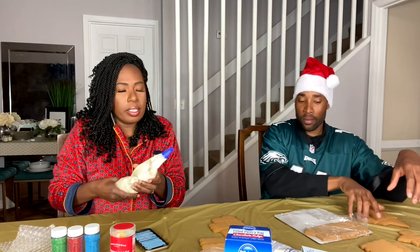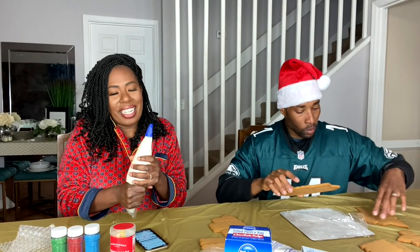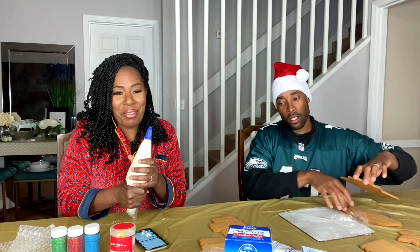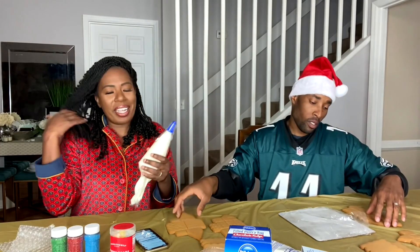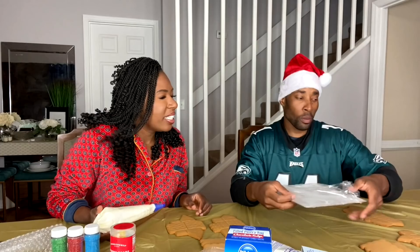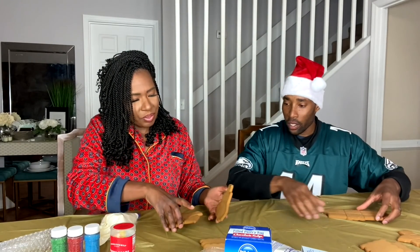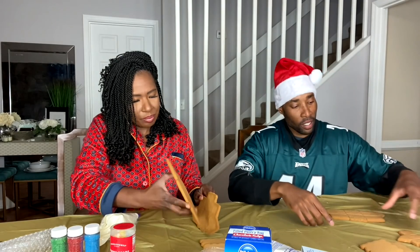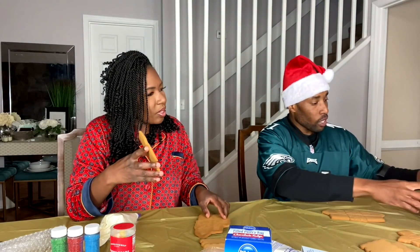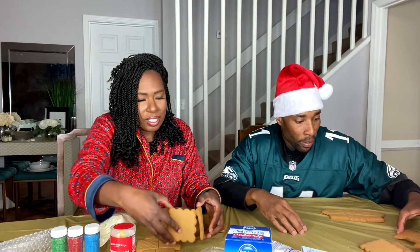My favorite toy for Christmas would probably be the Easy Bake Oven. Y'all remember that? I wanted an Easy Bake Oven so bad and I got it! All right, so we just put this here — there you go, that's your size. Look, here are the shapes — y'all know how to do this.